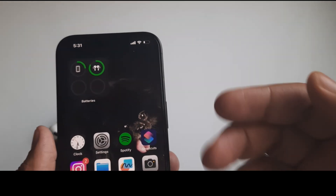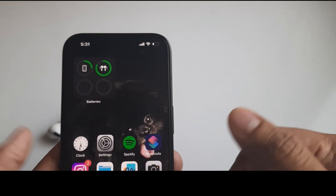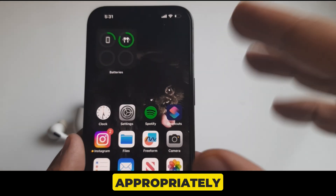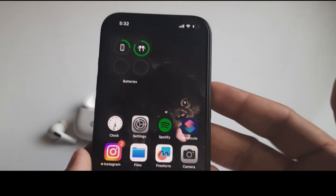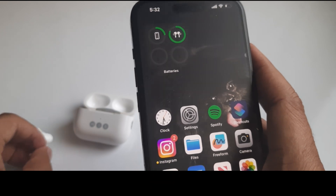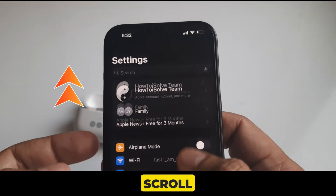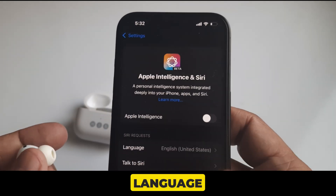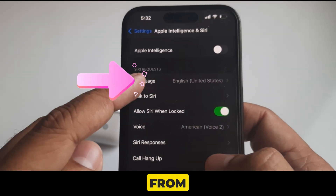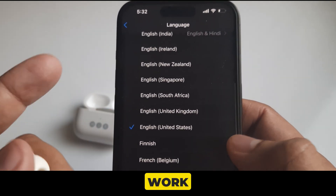Solution 9 is check Siri language. Siri will respond correctly and more often when the language is set appropriately. Siri may not work consistently on your iPhone because it is unable to recognize and respond to you due to differences in accent. Go to the Settings app, scroll to Apple Intelligence and Siri, tap on Language, and choose the appropriate language from the list. Then restart your iPhone.